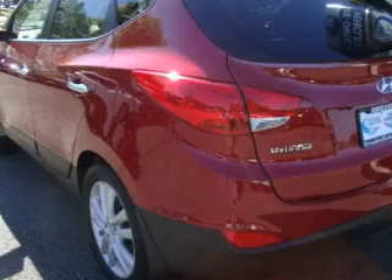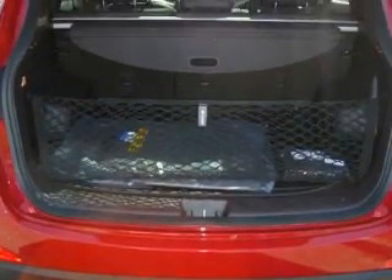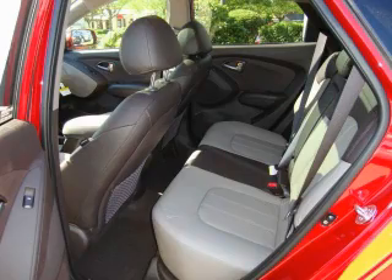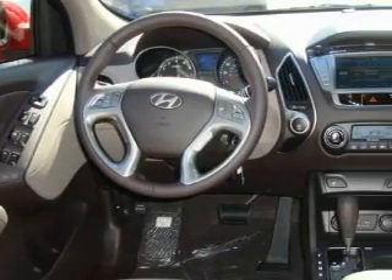Its top features include a sunroof, heated seats, a leather-wrapped steering wheel, a navigation system, cruise control, a portable music device-ready stereo system, satellite radio, a traction control system, and an anti-lock braking system — and it's easy to see why this vehicle is an excellent choice.